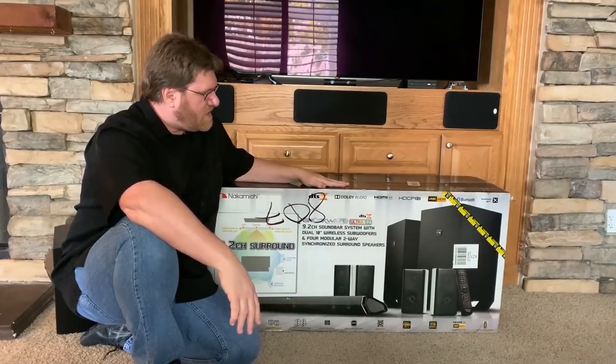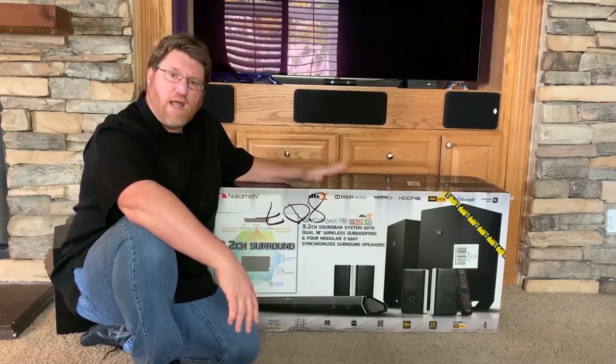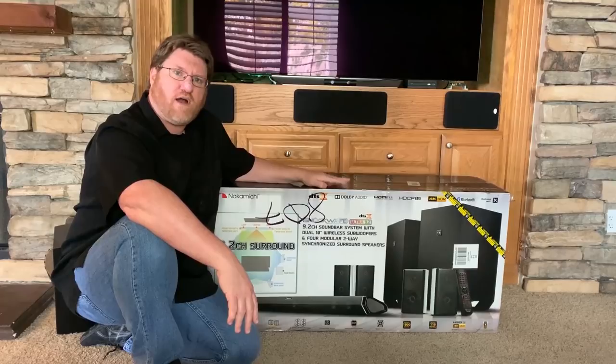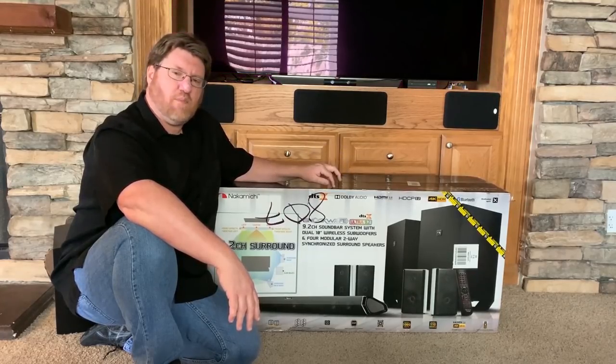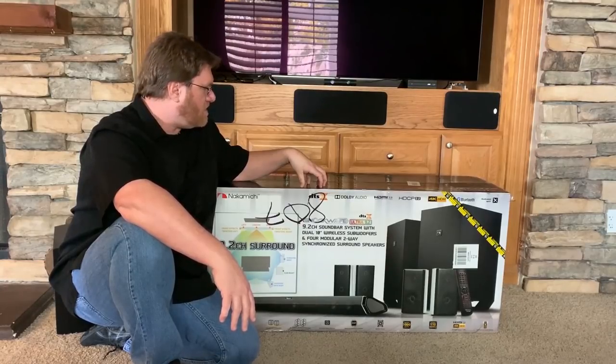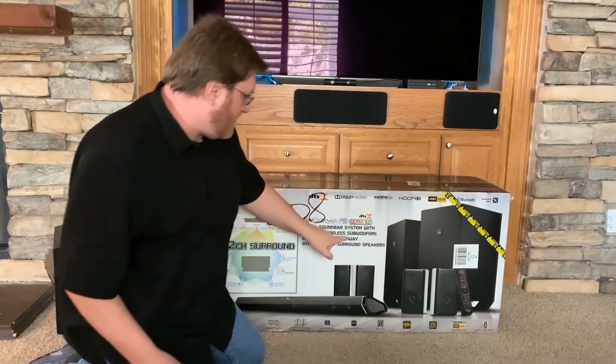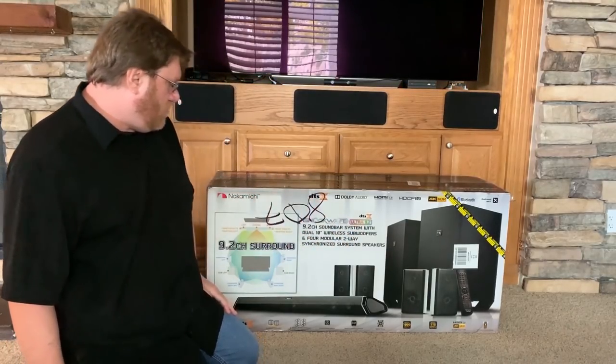Hi there, my name is Michael. I just got this about 10-15 minutes ago, bought it on Amazon. They're having one of those fire sales because the 2019 models are coming, and this is the previous year, the 2018. This is the Nakamichi Soundwave — I guess they decided on F instead of V — Ultra 9.2.